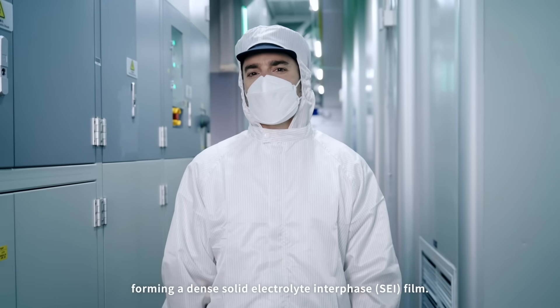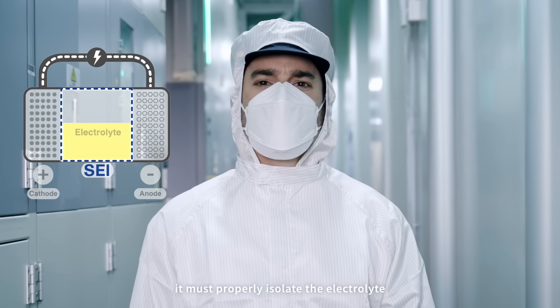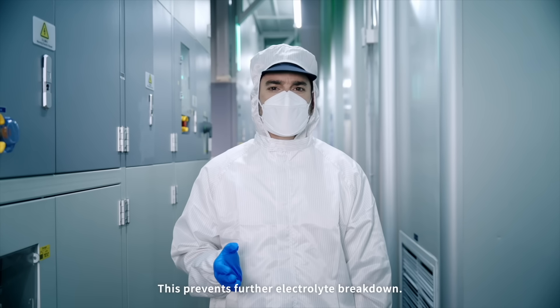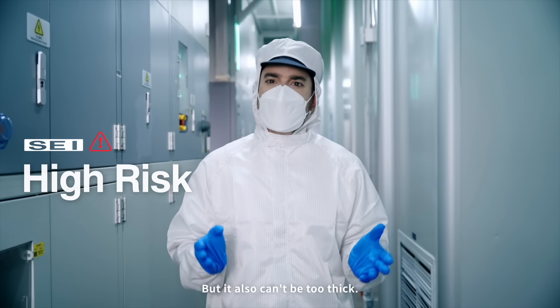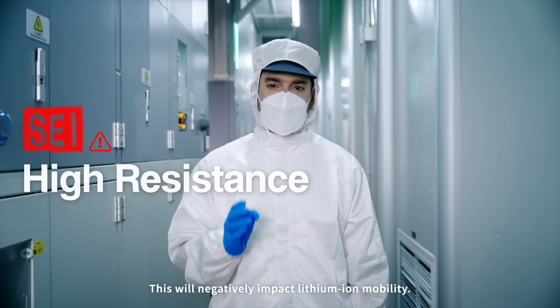During this process, the electrolyte reacts with the anode surface, forming a dense solid electrolyte interface film. For the SEI film to be effective, it must properly isolate the electrolyte from the electrode materials, preventing further electrolyte breakdown. That's why the SEI film can't be too thin — it won't offer enough protection. But it also can't be too thick, as this will negatively impact lithium-ion mobility.